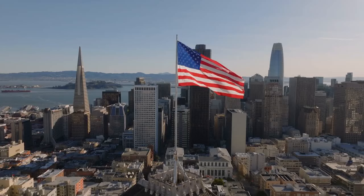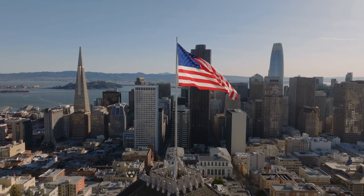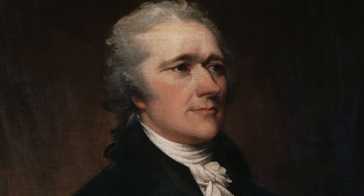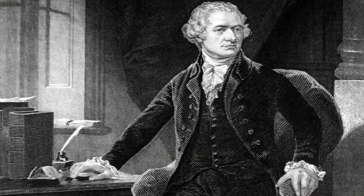Alexander Hamilton was a founding father of the United States of America. He was a key figure in the formulation of the Constitution and the creator of the modern financial system. Hamilton's life was full of adventure, including battles, duels, statesmanship, sex scandals, and much more.